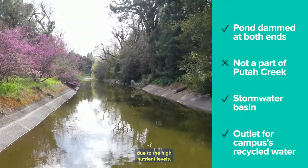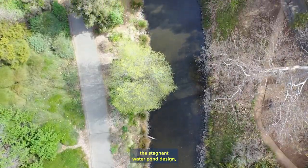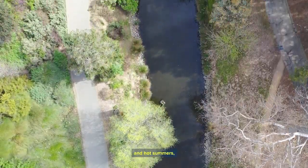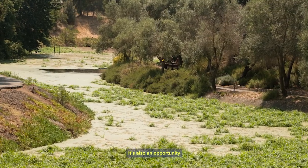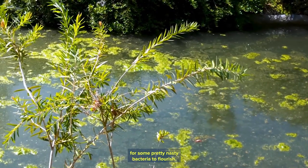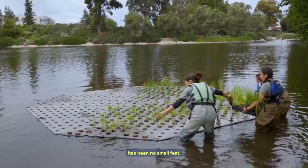But it also poses challenges due to the high nutrient levels. All these facts — the stagnant water pond design, high nutrient water, and hot summers — are a recipe for algae. Lots of it. It's also an opportunity for some pretty nasty bacteria to flourish. Figuring out how to fix these issues has been no small feat.